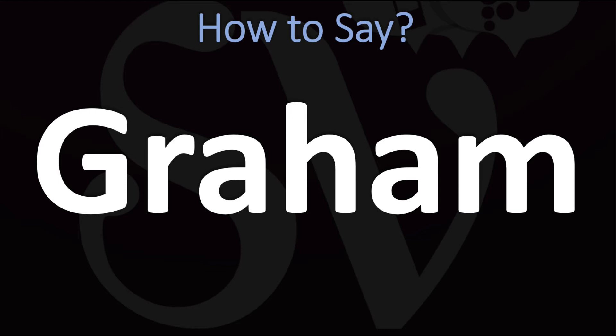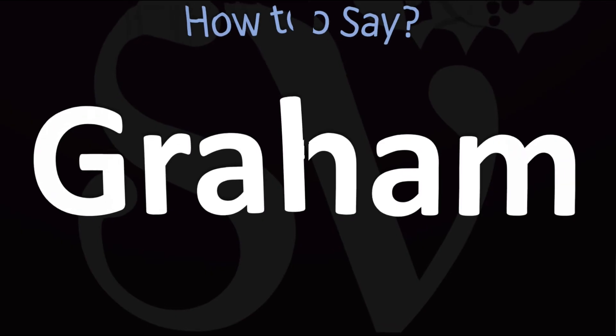In American English, this is usually said as 'gram.' So 'gram' in American English, or 'gram' in British English — and now you know it all.